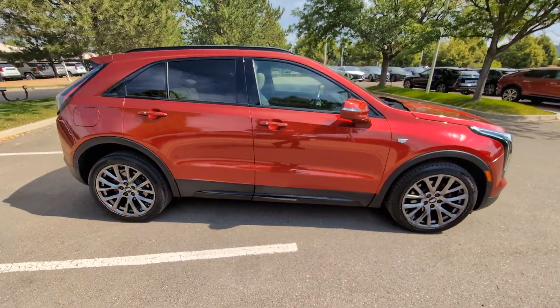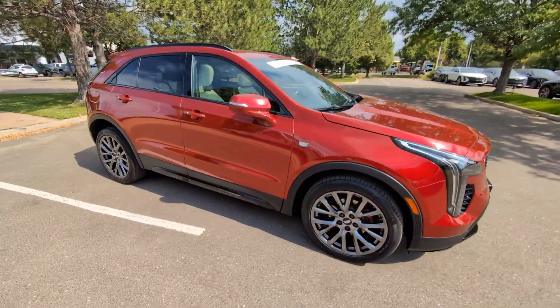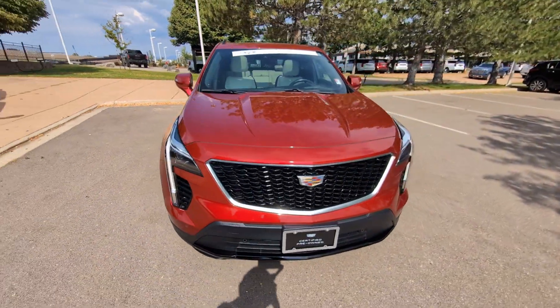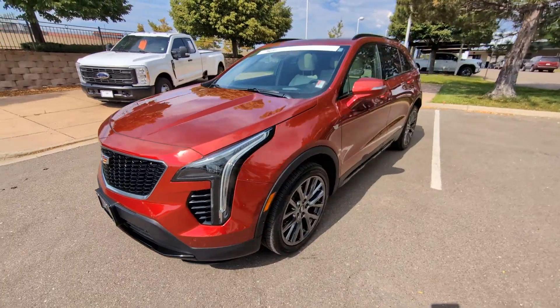Take control of your daily drive in luxurious confidence in the XT4 crossover. Agile and sporty with a commanding presence, it's designed to meet your needs and exceed your expectations.